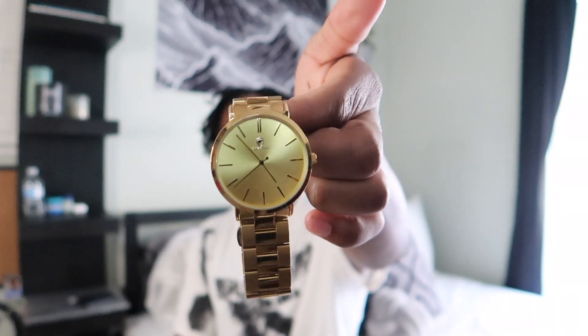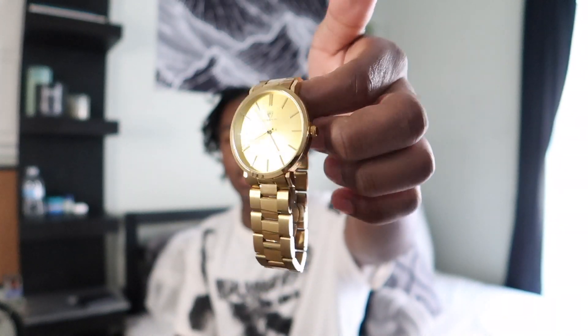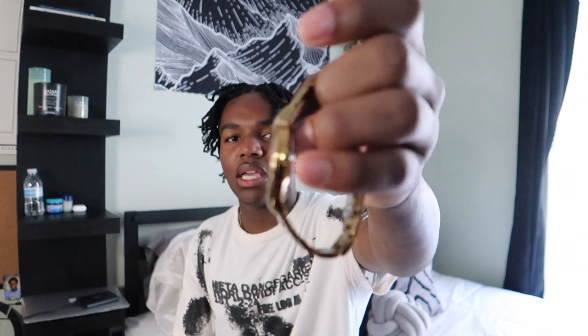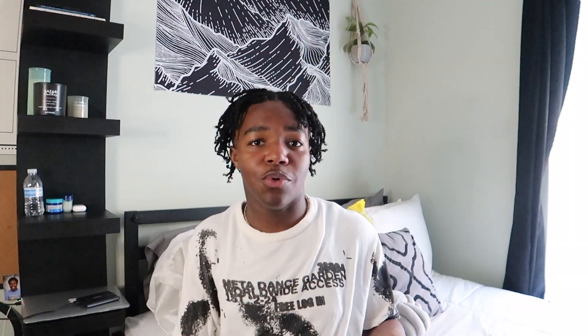Starting off with jewelry since this is the only thing I have. I got this gold watch, and this watch came from Amazon. I will link the items shown in this video down below. It's just a gold watch — I'm not sure about 14K or anything like that. I just found it on Amazon and was like, I like this, so we got it.